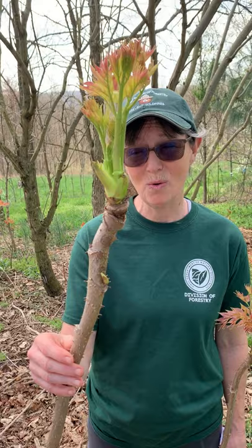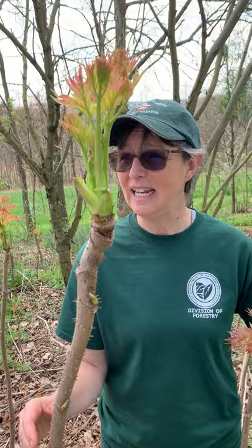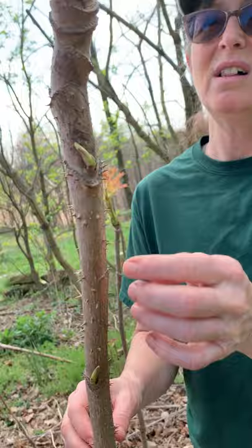Hi, this is Anne from the Division of Forestry introducing you to Devil's Walking Stick, otherwise known as Aurelia spinosa. This plant gets its name from the stout stem that you can see here and the sharp spines that you find along it as well as on the branches and up into the leaf stalks.